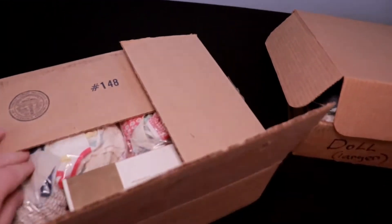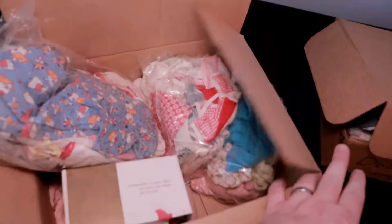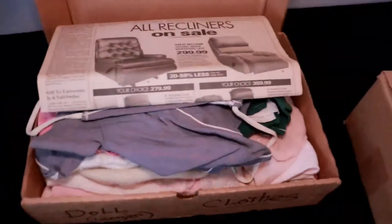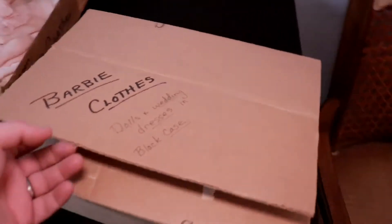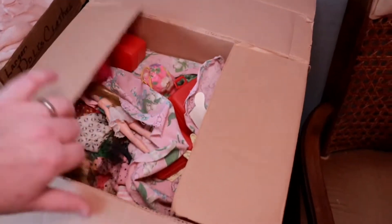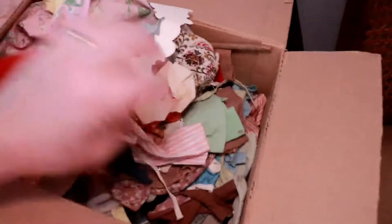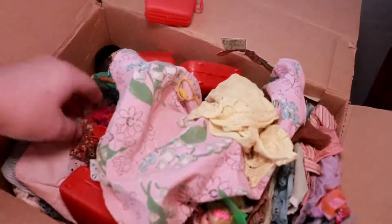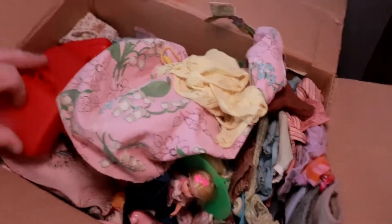Over here I think these are all doll clothes, and this one is marked Barbie clothes. Vintage Barbie stuff sells really well, so that's a hot item there — that's a good find. Some of these clothes and accessories can sell a lot; they have a complete luggage bag set.